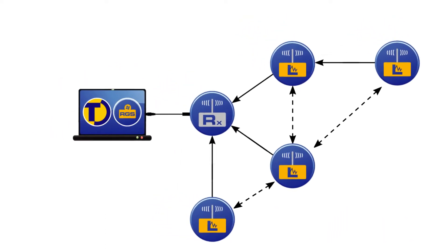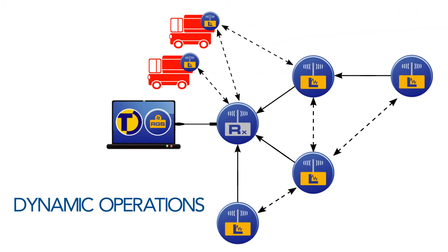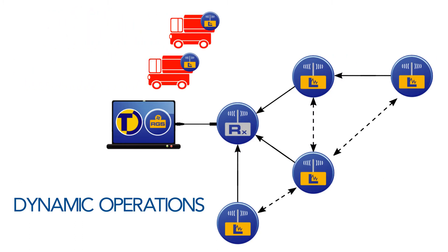Radio loggers are also ideal for use in dynamic operations. For example, in distribution centers, loggers can be fitted to monitor temperature in refrigerated delivery vehicles, storing data locally while the vehicle is out, and then automatically offloading it once returned to the depot and within range of the mesh network.